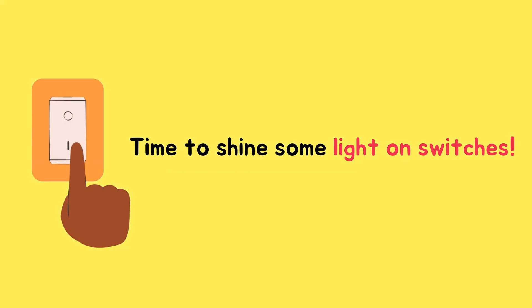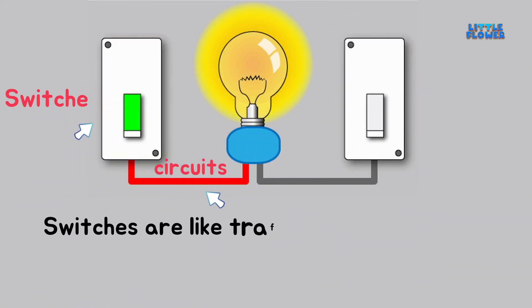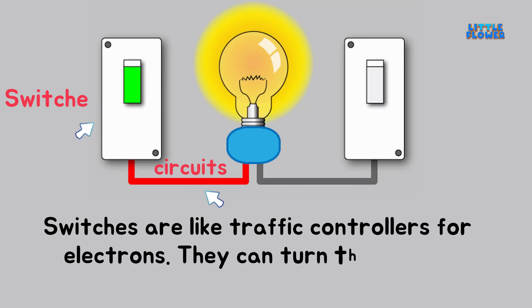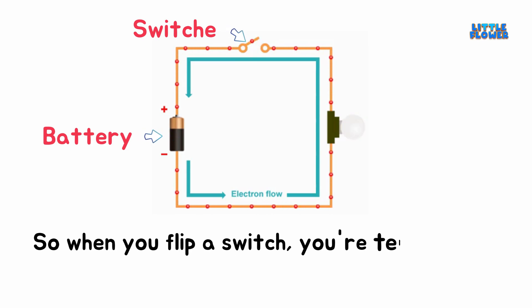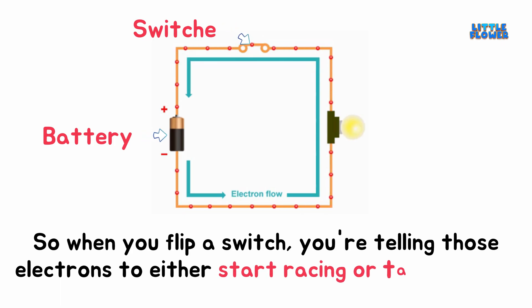Time to shine some light on switches. Switches are like traffic controllers for electrons — they can turn the flow of electricity on and off. So when you flip a switch, you're telling those electrons to either start racing or take a break.